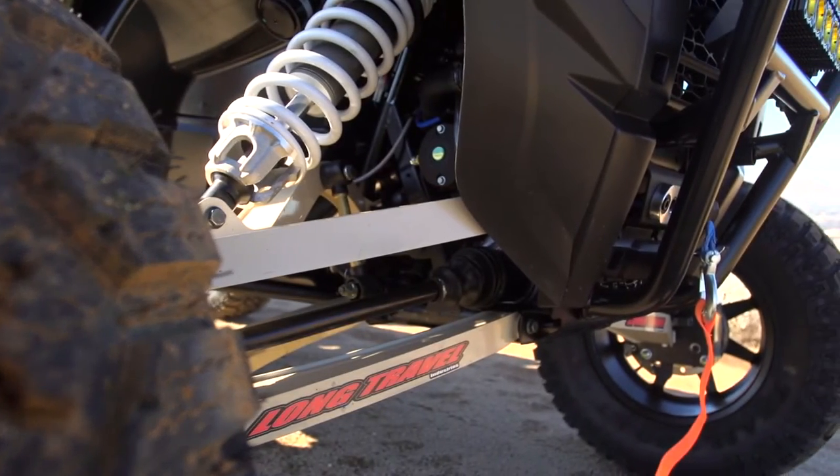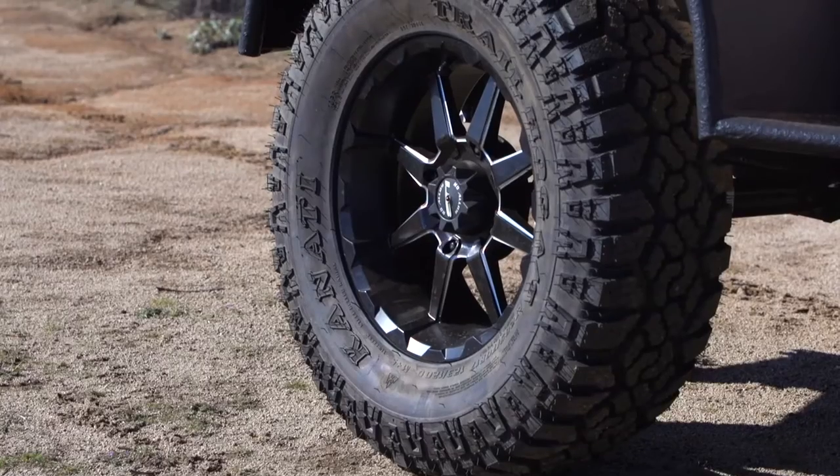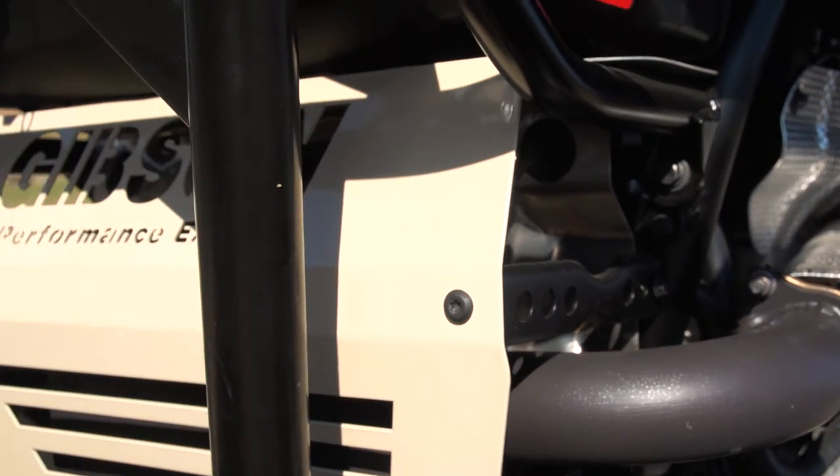Long Travel Industries is on board with their A-Arms and large 33-inch light truck tires from Greenball. We have the Gibson exhaust on the back, and the reason we chose that is it's a nice black color, so it blends in real nice with the vehicle. It's also not too loud.